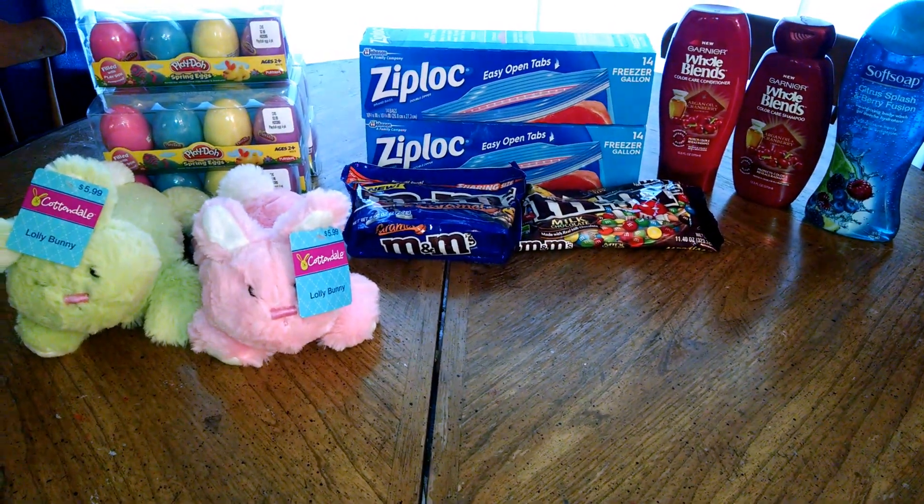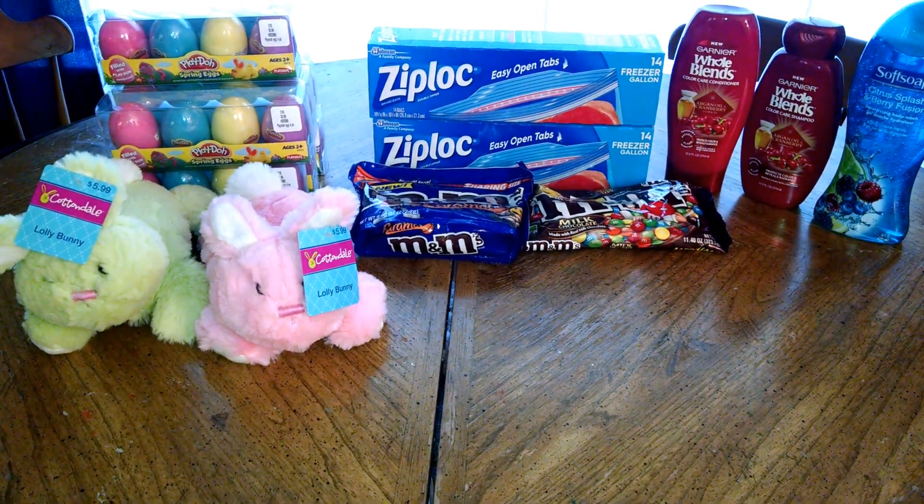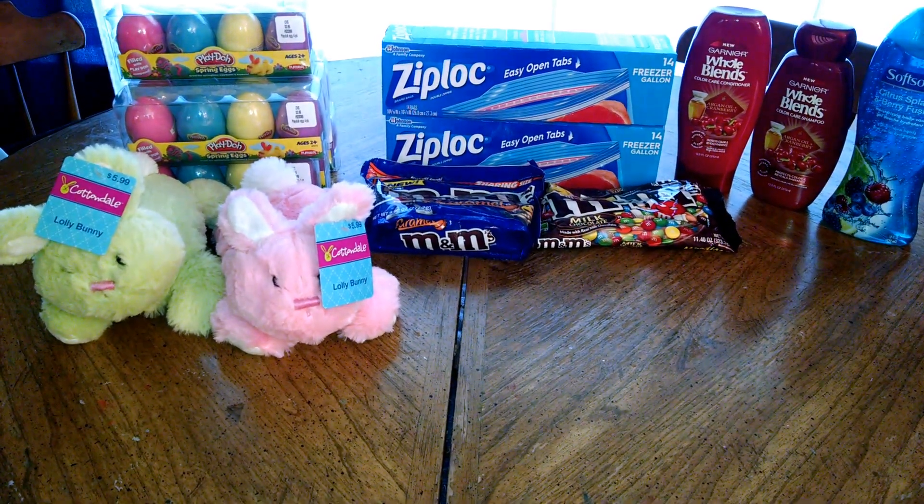The Garnier Whole Blends are two for seven. When you purchase two, you will receive back a $3 Extra Care Buck. I used two $2 off coupons from today's inserts, making those completely free.